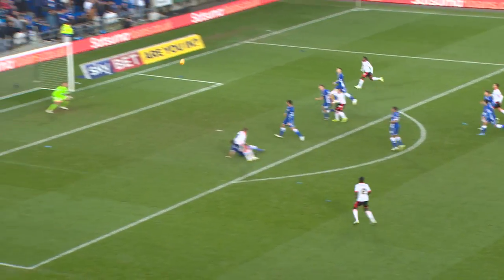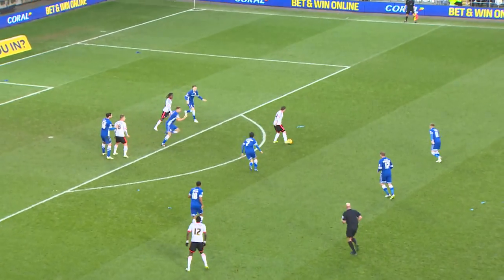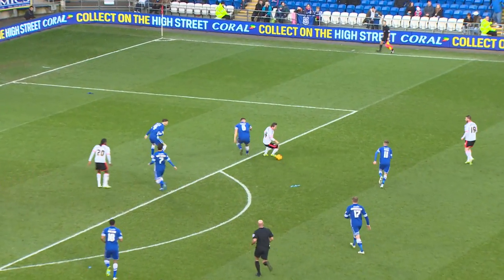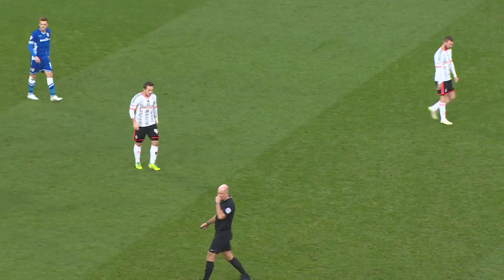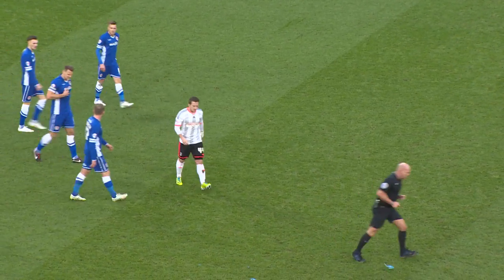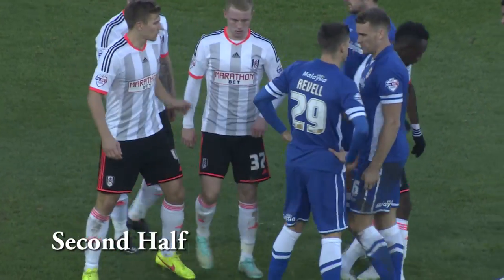He plays that square to Parker, who comes forward and plays the ball into the Cardiff area. Woodrow slides it forward, it comes to McCormack — he's going to try and get the shot in from the edge of the area and it's only just over the bar. Great left-footed effort from Ross McCormack. A minute gone in the second half, 1-0 Cardiff.